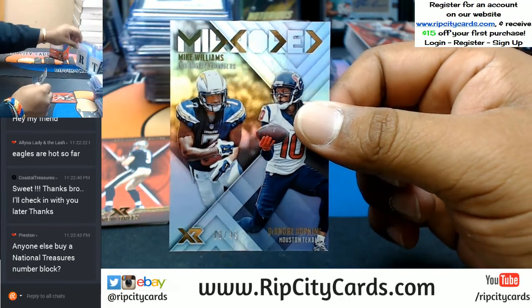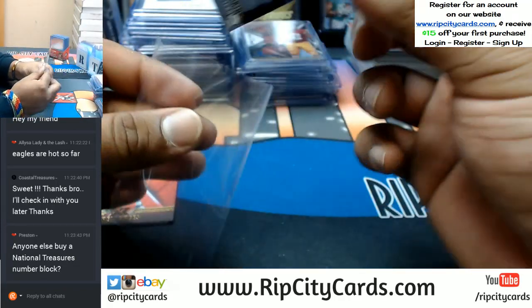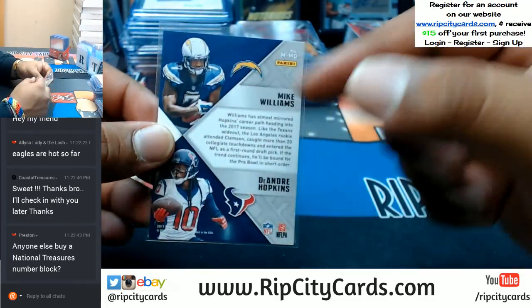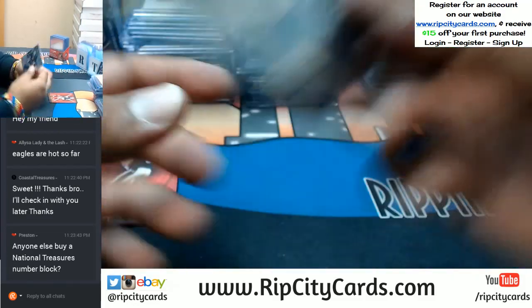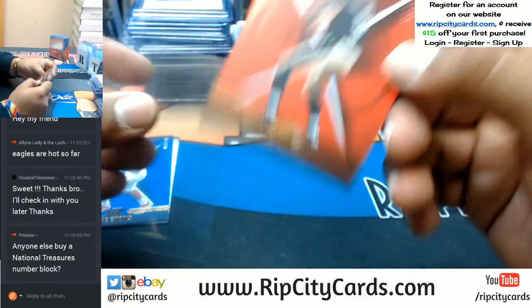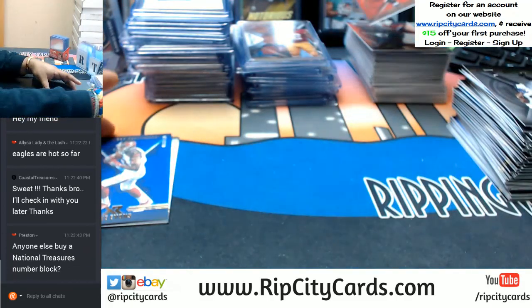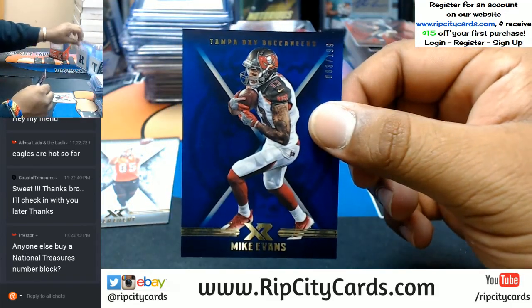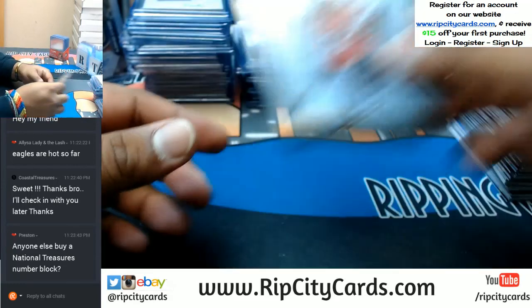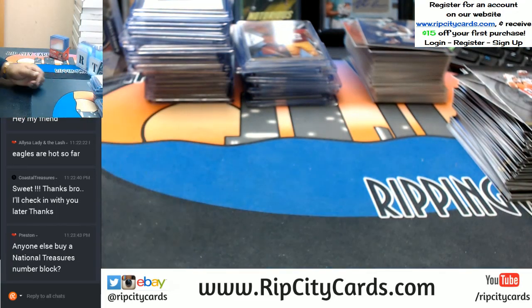To 49, Mike Williams and DeAndre Hopkins with the mirrored insert — these are going to get randomized with top and bottom at the end. To 299 Drew Brees of the Saints. To 199 Mike Evans of the Bucs. And base cards. And that was the break, ladies and gents.